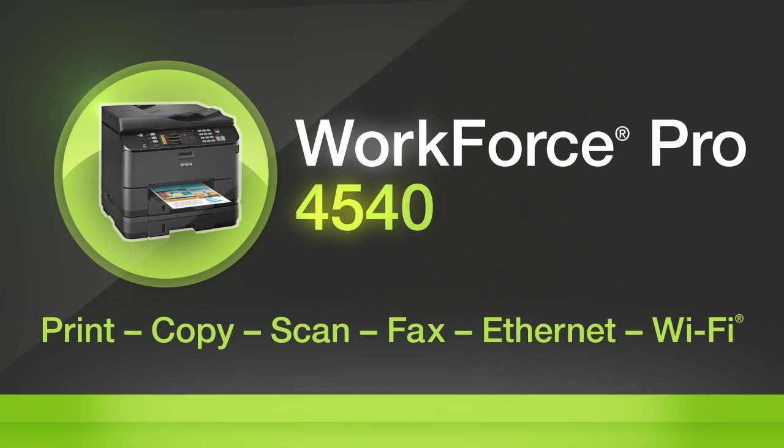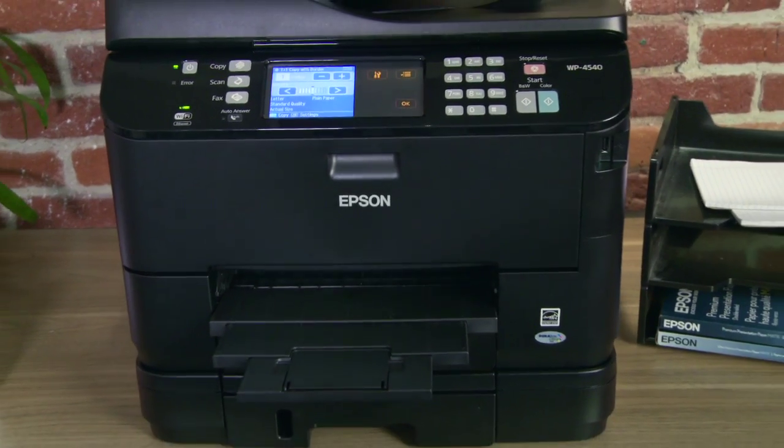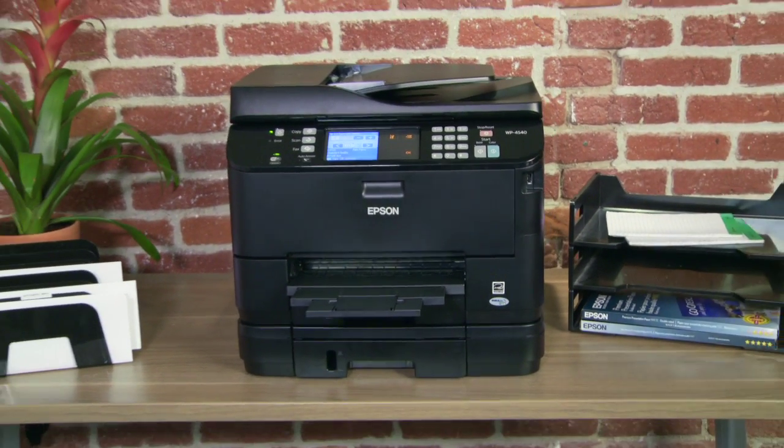Epson's Workforce Pro 4540 is the high productivity, professional-level all-in-one that keeps your small business or work group running at full speed for less.